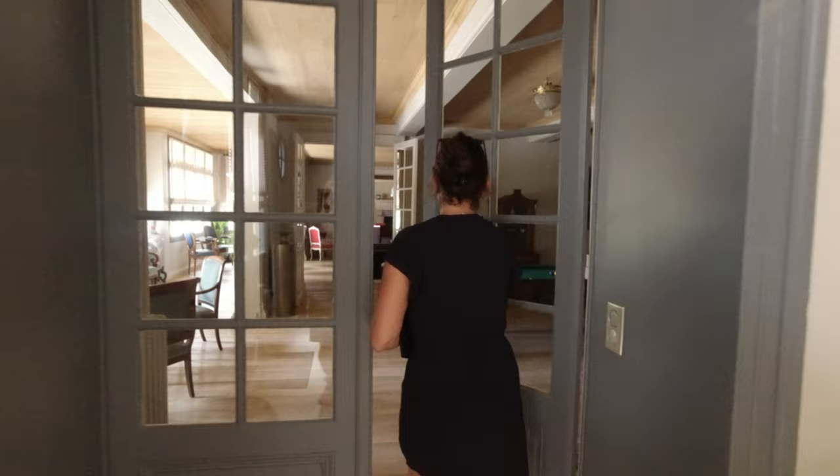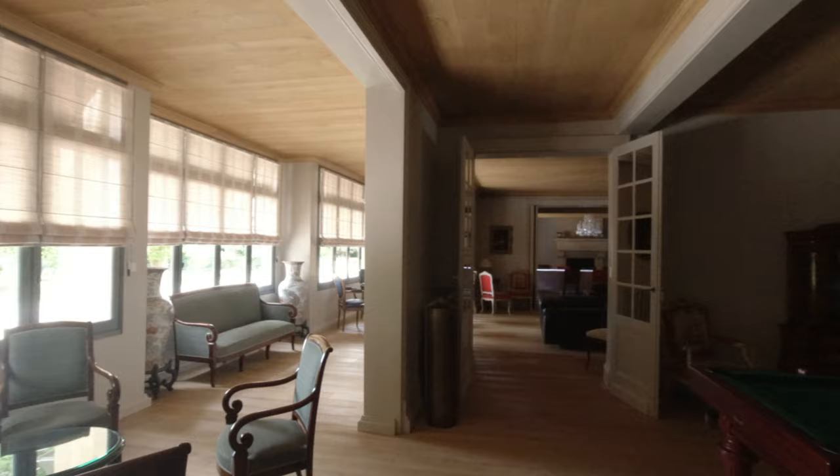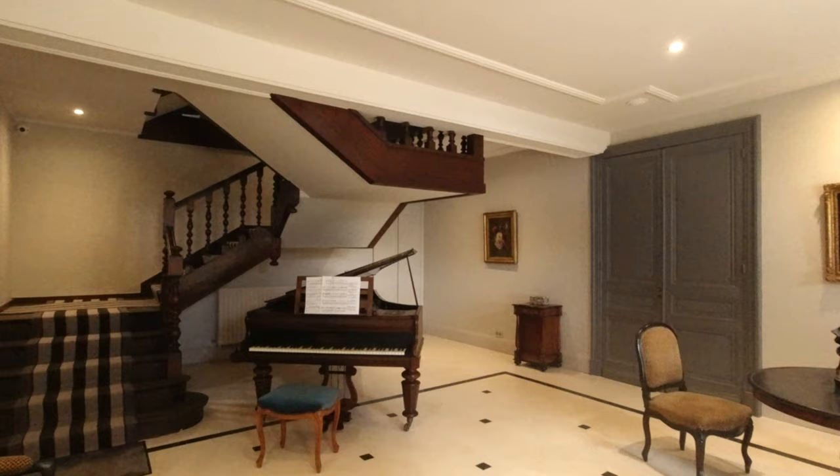We're about to take a peek inside the castle. The chateau used to be a house for the family that owned the winery. However, recently it has been renovated and transformed into five beautiful guest rooms and a nice salon on the ground floor. You can actually stay here when you are in Saint-Emilion.